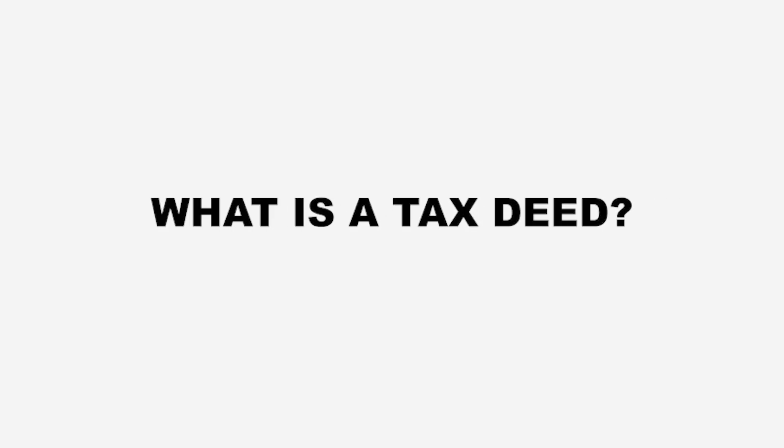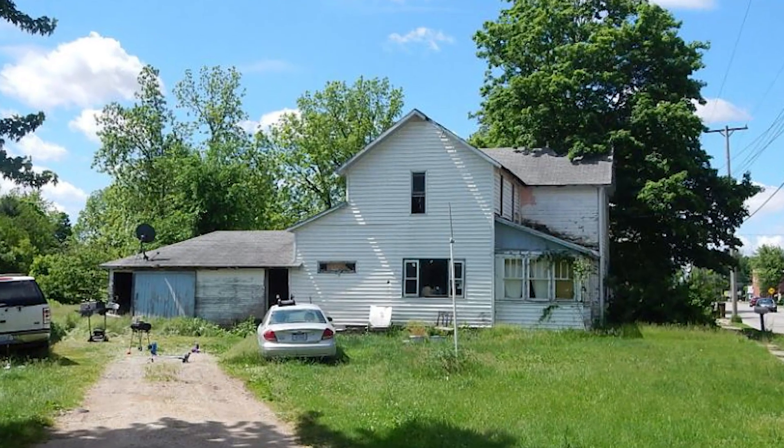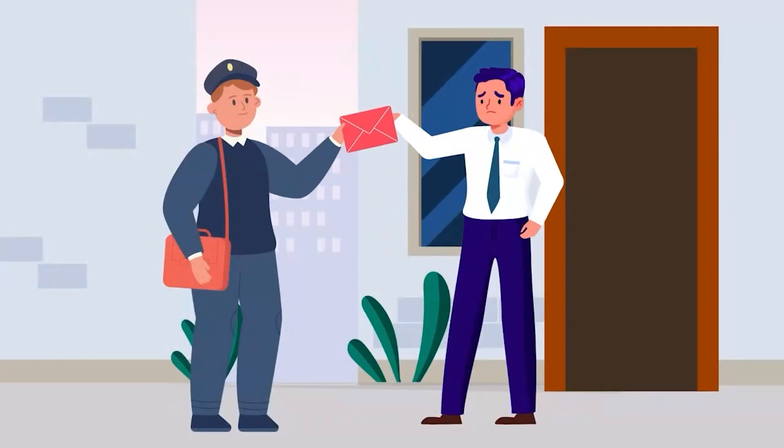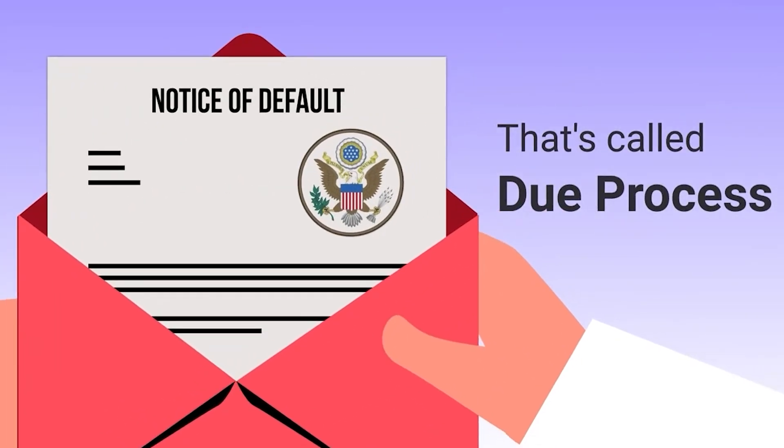Let's discuss what exactly is a tax deed. Tax deeds are a lucrative business for those who understand the process of researching, locating, purchasing, and ultimately reselling properties, typically in less than ideal condition. Usually, tax deeds take place because the property owner allows the taxes to be unpaid and become delinquent. The county will produce a notice of default, then lien, and shortly thereafter levy — that is, confiscate the property after giving multiple due process of law notices of default to the property owner.